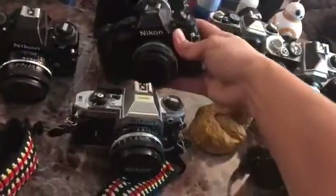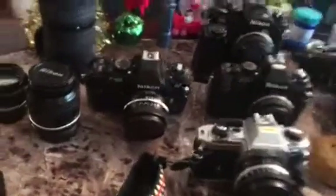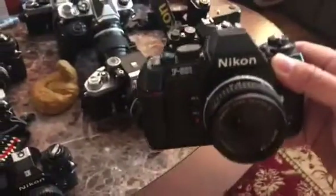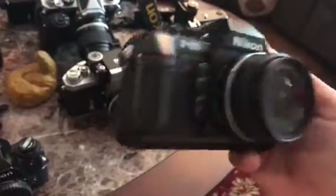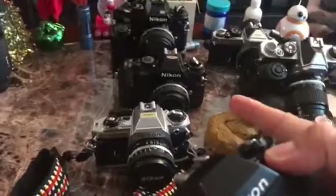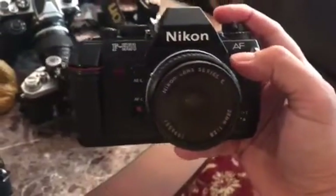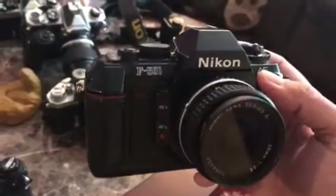The next one right here is the F501 — really good condition, pretty solid camera. It's kind of like the 2000 but this one came out of focus with no lens.